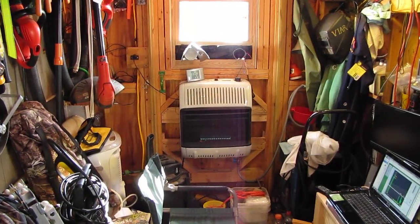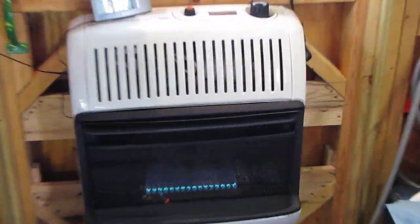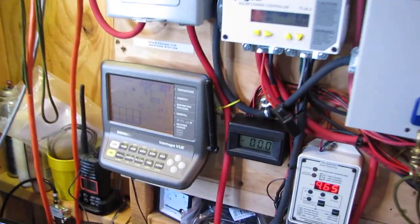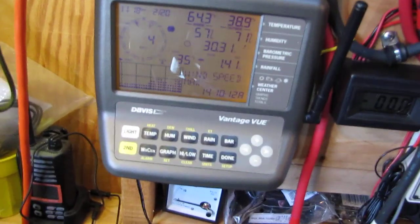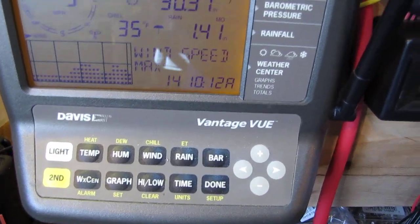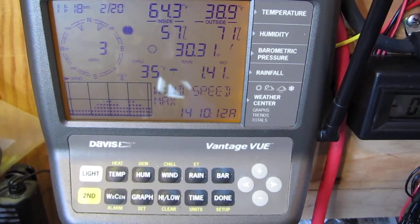She's plumb warm in here. I got the heater going — old Mr. Heater propane — warming it out. Given the conditions we got today: four mile-an-hour average wind, max 14 at 10:12 a.m. this morning.